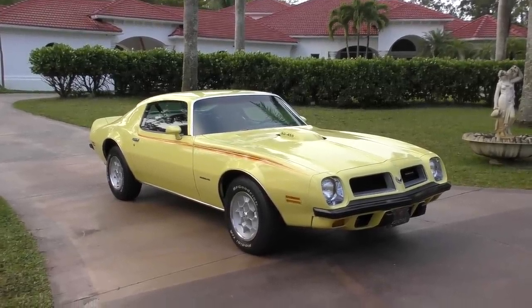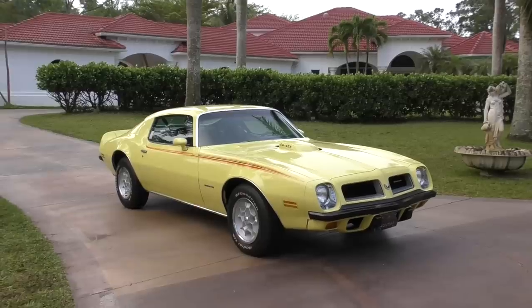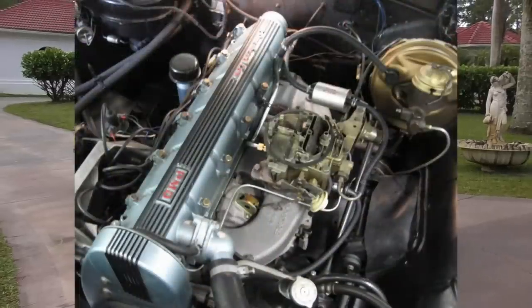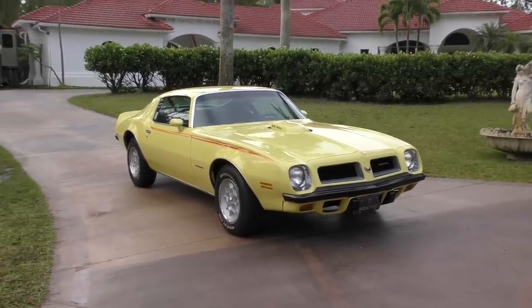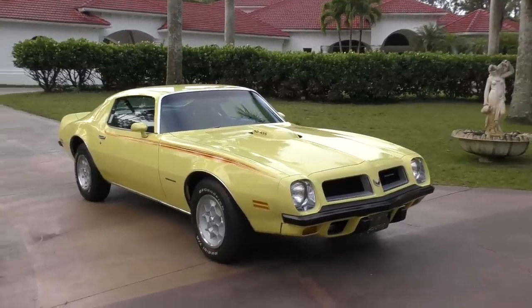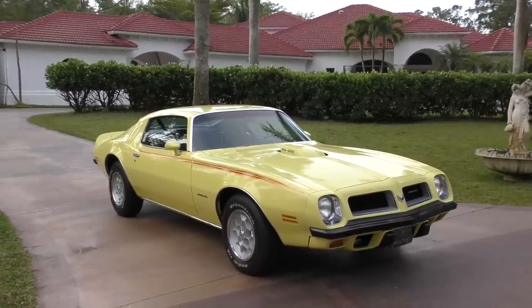Pontiac had always been a pretty special company. It would have been easy for them to take the cheap route, but they had their own set of engines — even their own overhead cam inline-six, with a hot rod version in the original Firebird called the Firebird Sprint. It was essentially like a Mercedes six-cylinder design — very advanced, though no self-respecting American was going to buy an overhead six when there were 455 V8s available. But Pontiac kept trying, even into the 79 Trans Am with its 400 at 6.6 liters. They sure as hell tried, and God bless them for that. It was truly amazing that they pulled this off.